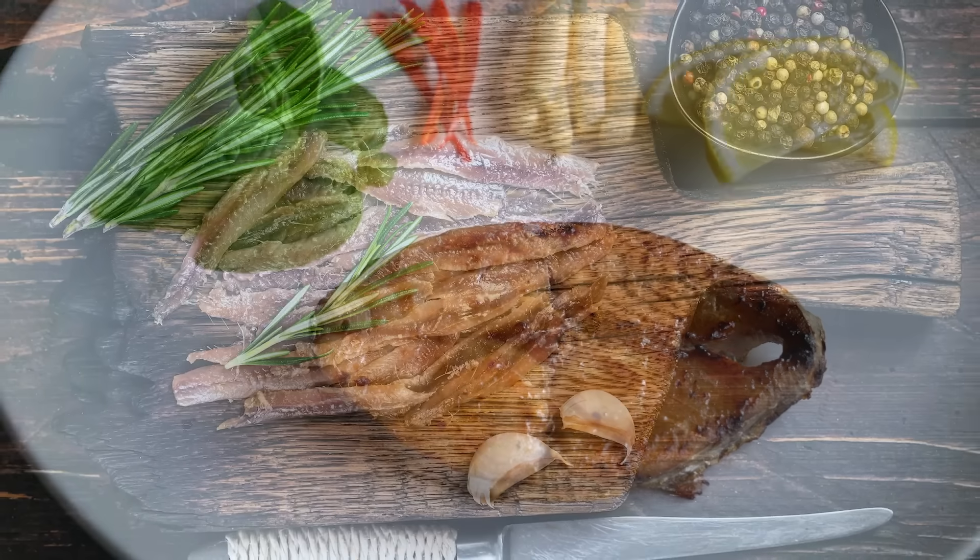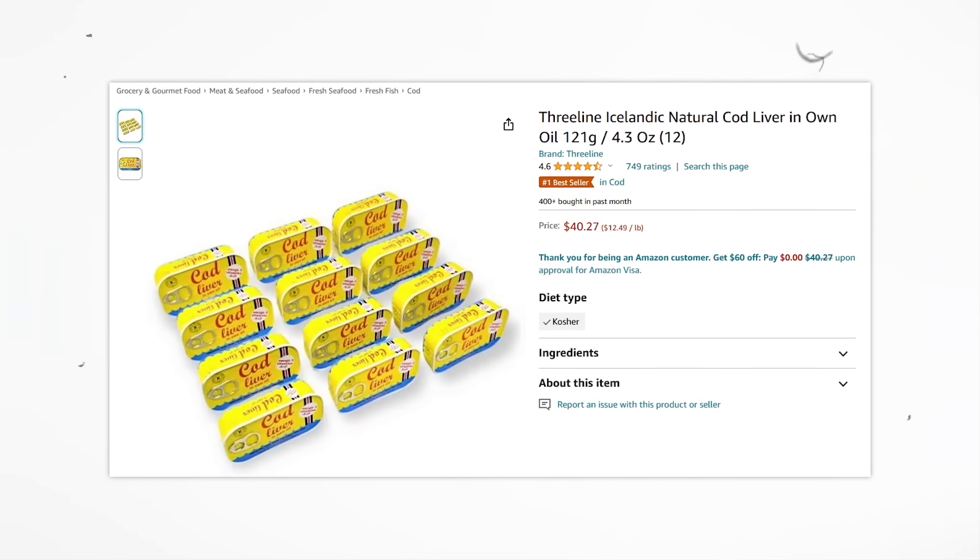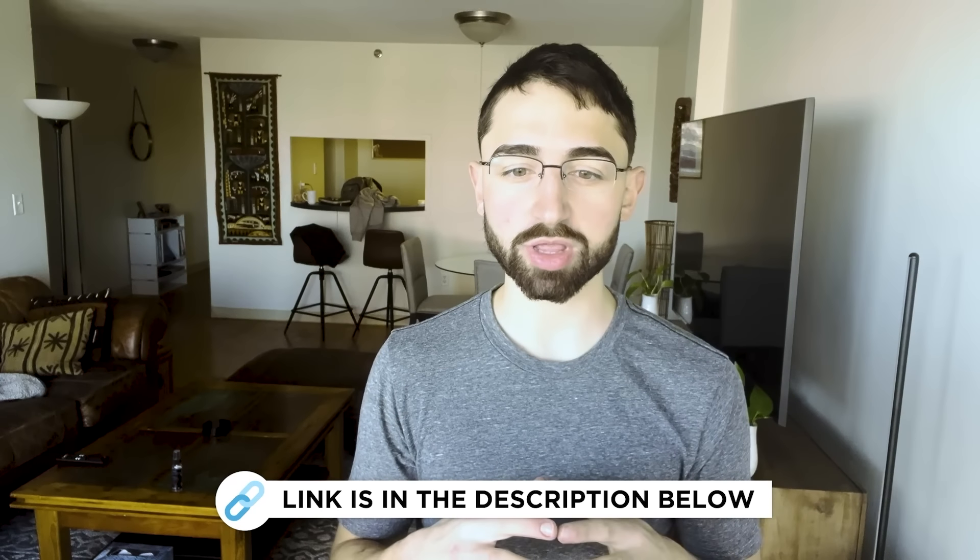For omega-3s, which are also a polyunsaturated fat, fatty fish is of course great — I love salmon, mackerel, anchovies, sardines, and herring. If you want to go above and beyond, I really like Icelandic cod liver packaged in their own oil. The omega-3 doses are through the roof. I can provide links to some of these foods in the video notes below — they don't sponsor me, I just like the products.